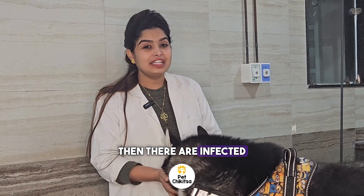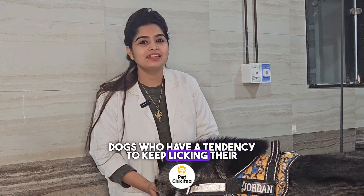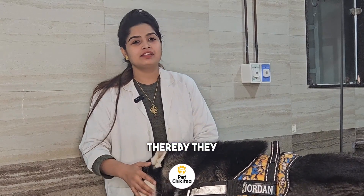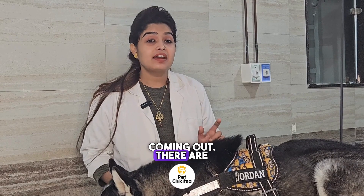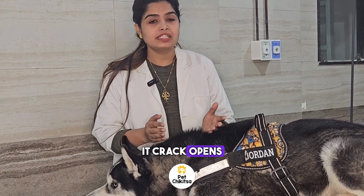Then there are infected nails also. Certain dogs have a tendency to keep licking their paws and nails, thereby causing infection in the nail or the nail bed, from where you will see foul, smelly discharge coming out. There are certain autoimmune diseases also, like pemphigus, whereby the nail itself is very weak and it cracks open and bleeds.